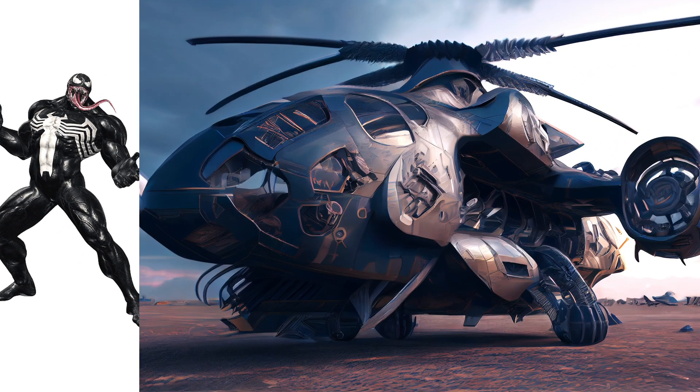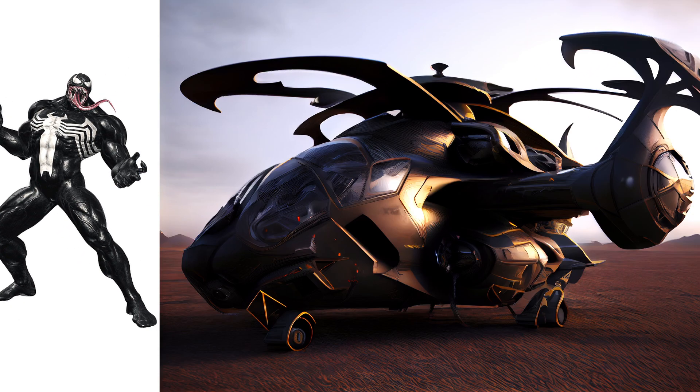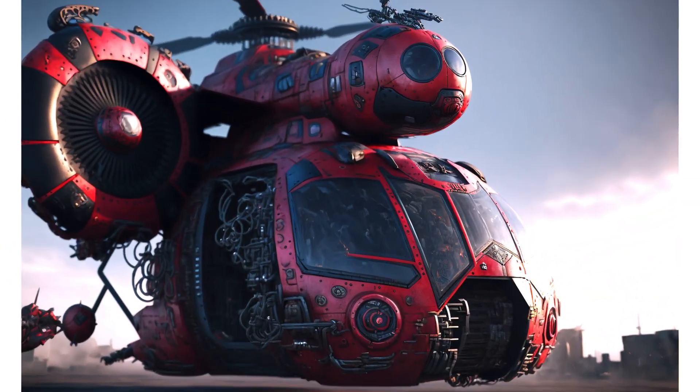Venom, it looks very large and cool. Bewitching, I think this helicopter was my favorite.